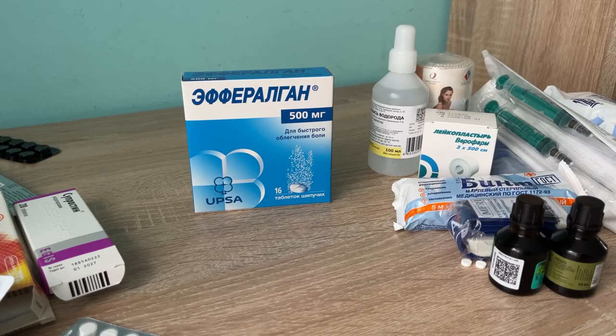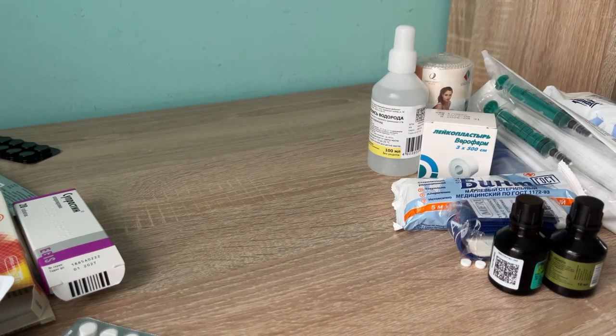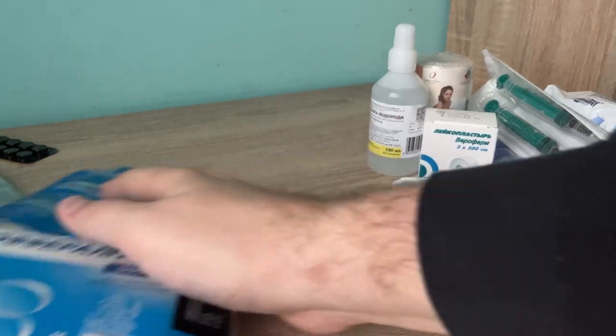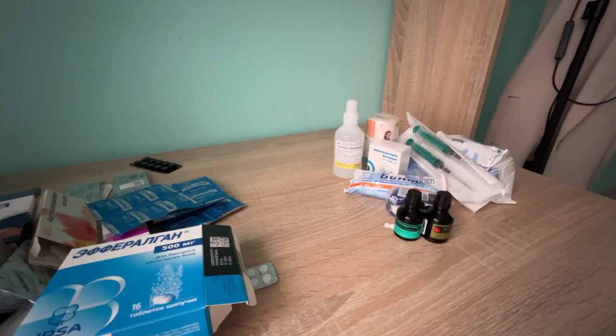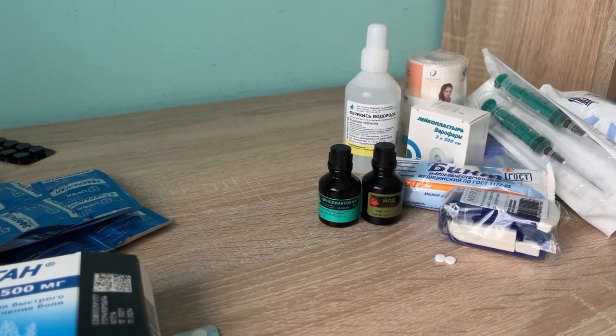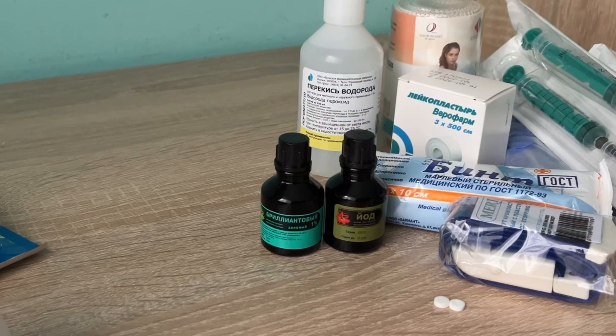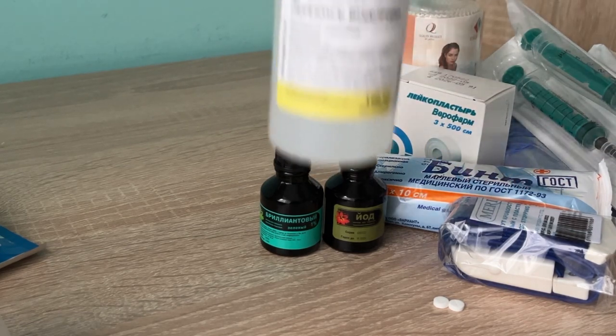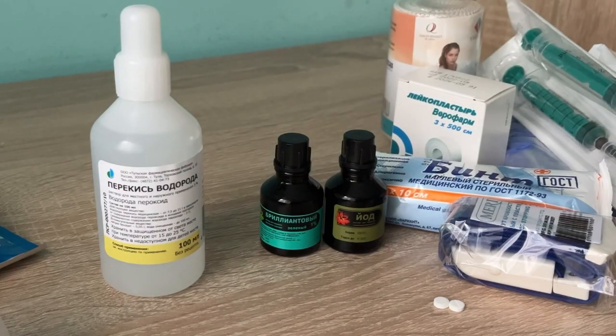For colds and flu, there is Efferalgan produced by the French company UPSA — perhaps that's why it's the most expensive item here at $3.00. For processing scars, cuts, and similar wounds, here are the antiseptics: brilliant green, called zelyonka in Russia, for $0.20; iodine for $0.80; and hydrogen peroxide for $0.20.